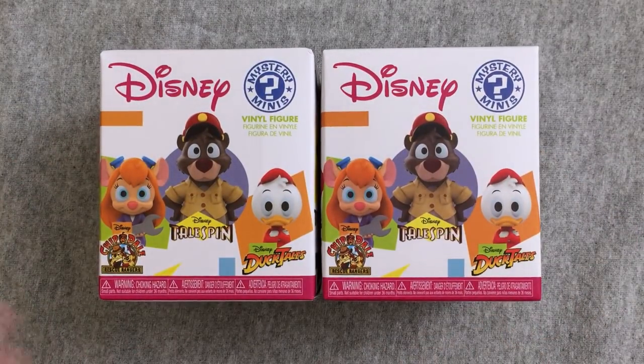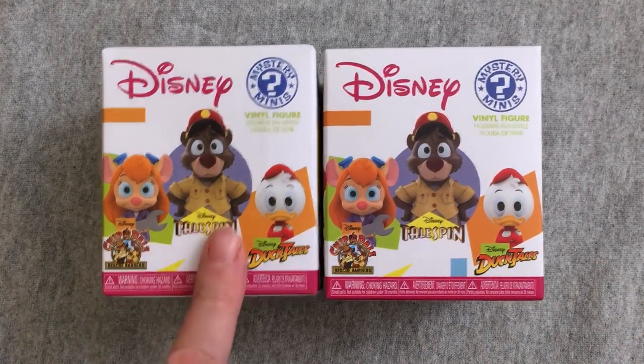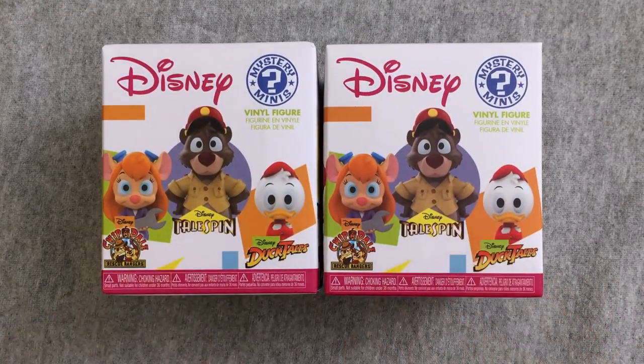Hey everybody and welcome back to another exciting episode of Mystery Toys, where I open up two blind box, two blind bag items and see what we get.